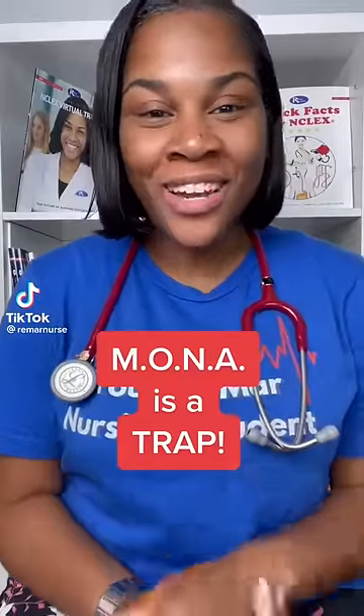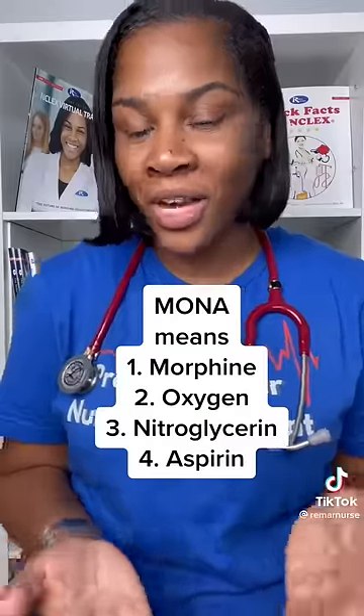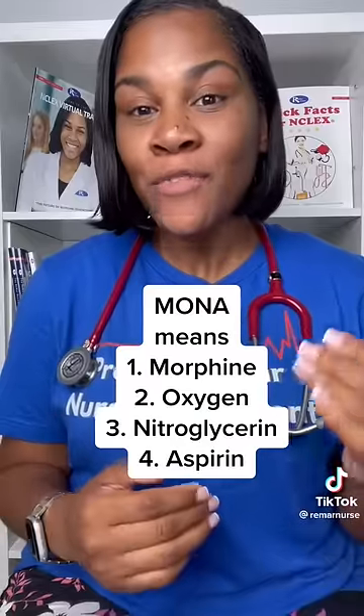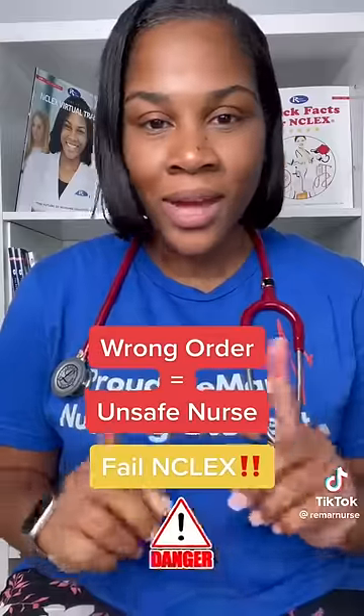MONA is a trap. You were taught in nursing school four medications to give for cardiac complications — MONA: Morphine, Oxygen, Nitroglycerin, and Aspirin. But if you give those medications in that order on your NCLEX exam, you will not be a safe nurse.